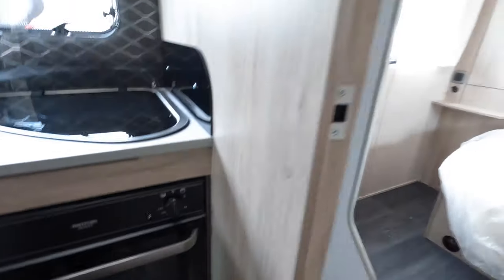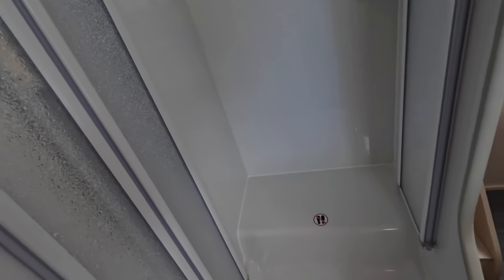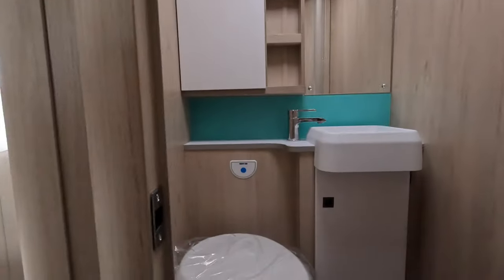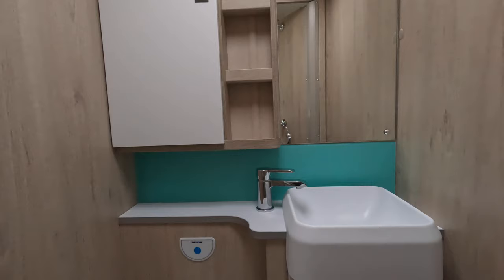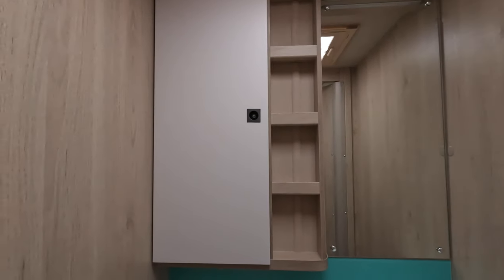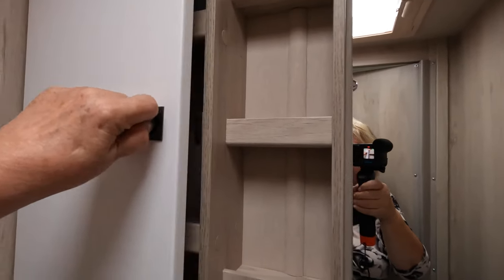Moving into the bedroom area, on your left you've got the shower — it's quite a nice shower with a light in it. There is a step because it goes over the wheel hub, so it's not a very big area for a shower. On the other side is the toilet, and you are on a little plinth. There's a square sink, mirror, and a cupboard — though the button has come off.